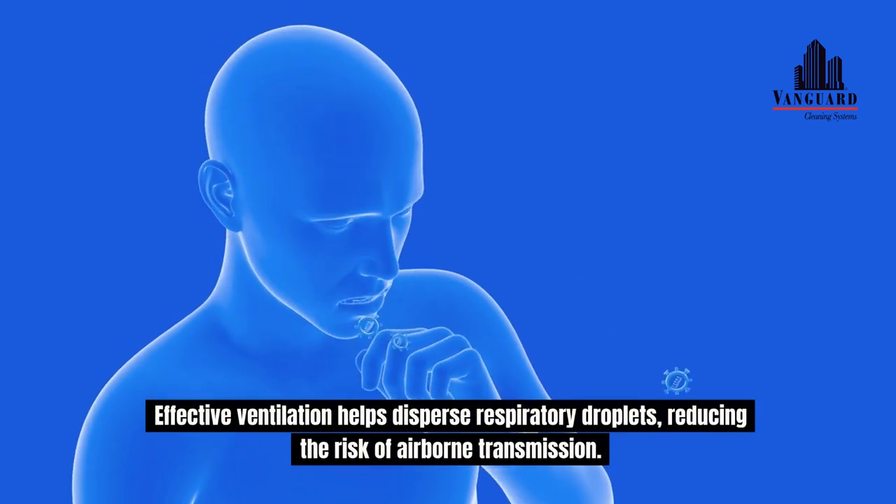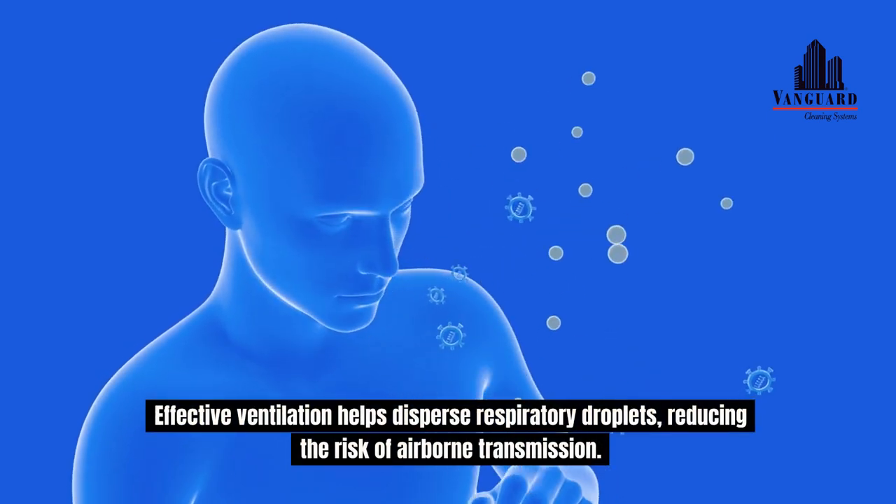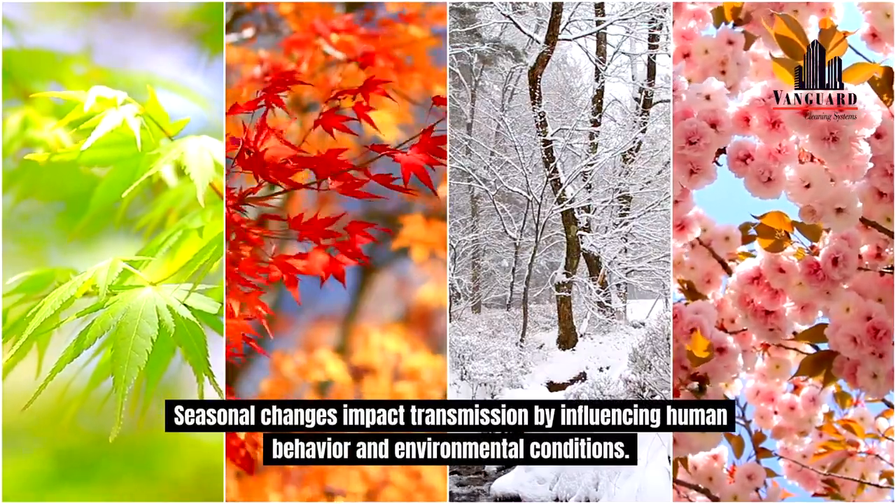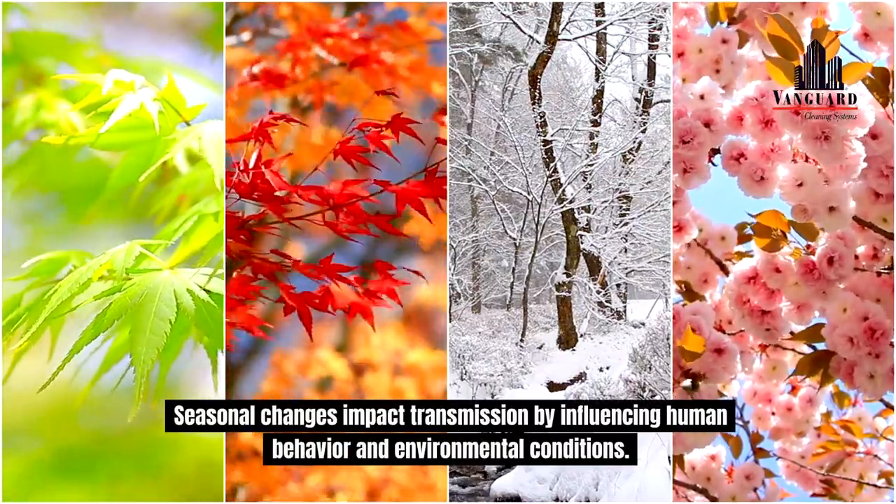Effective ventilation helps disperse respiratory droplets, reducing the risk of airborne transmission. Seasonal changes impact transmission by influencing human behavior and environmental conditions.